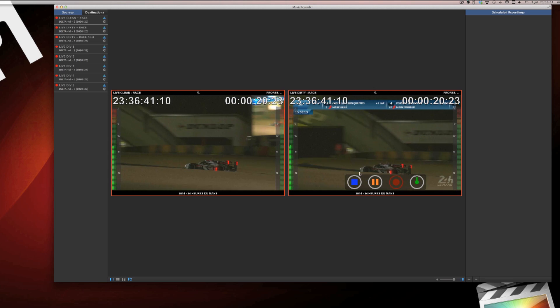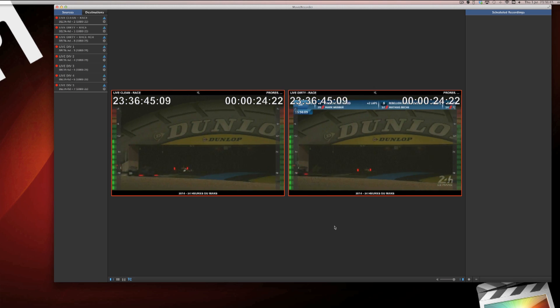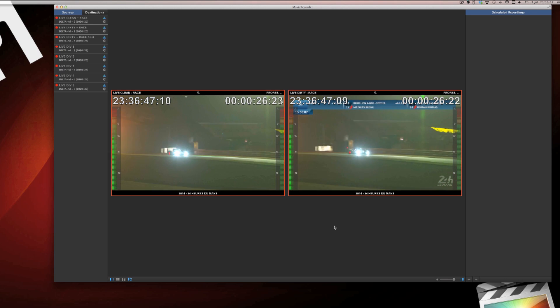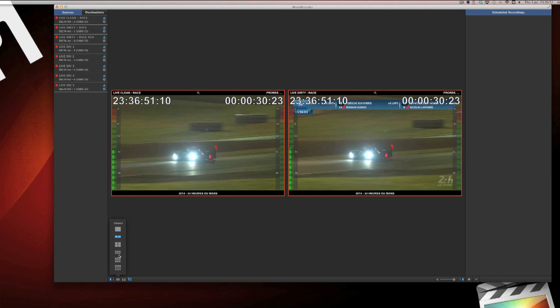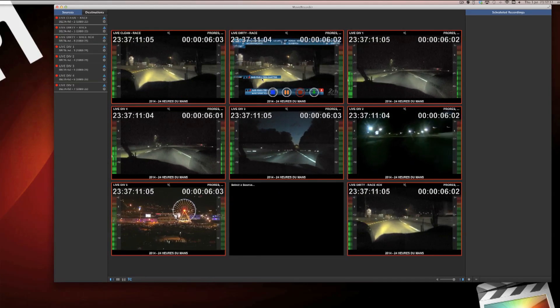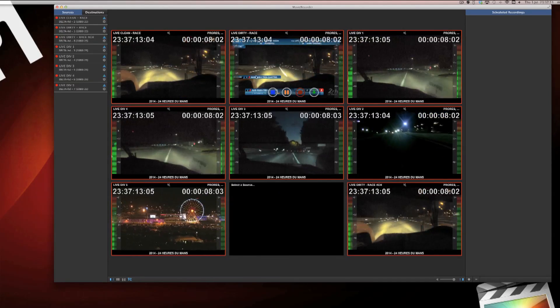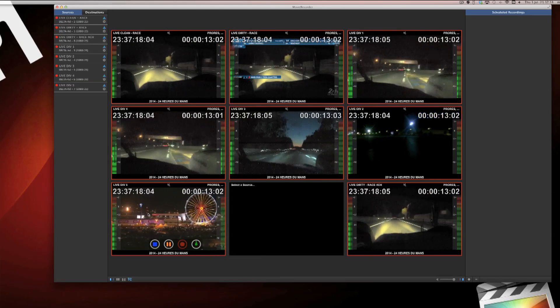On the 24-hour Le Mans, we have to record the whole live feed. That means we record two main streams from the live feed: the clean one, which is without any graphic, and the dirty one, which is with the data and all the graphics. With these two main streams, we can record up to six other diverted streams that we use for the edit.